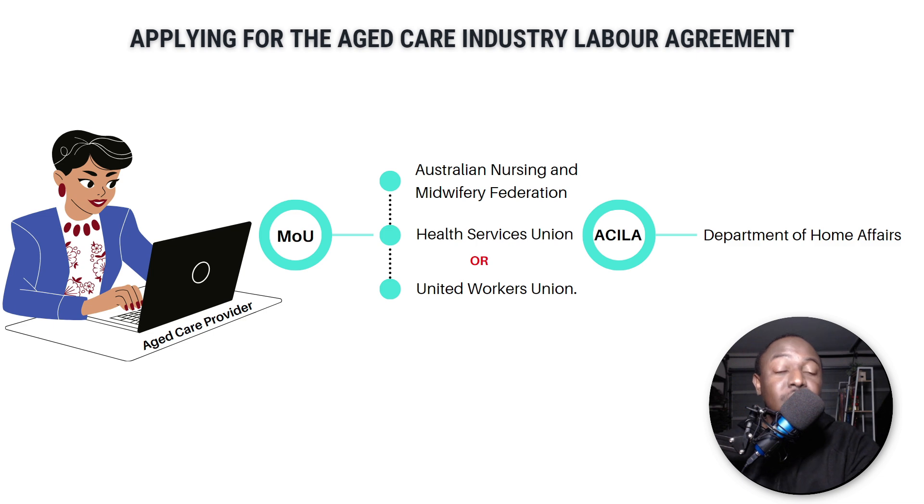The Department of Home Affairs will go through Nancy's business — making sure she's running a legitimate business, all her taxes are in order, she has the funds to recruit someone from overseas, and that she's actually made attempts to search for carers within Australia. If everything checks out, they'll give Nancy the ACILA — the Aged Care Industry Labor Agreement. Once approved, Nancy can then go and start looking for carers overseas.